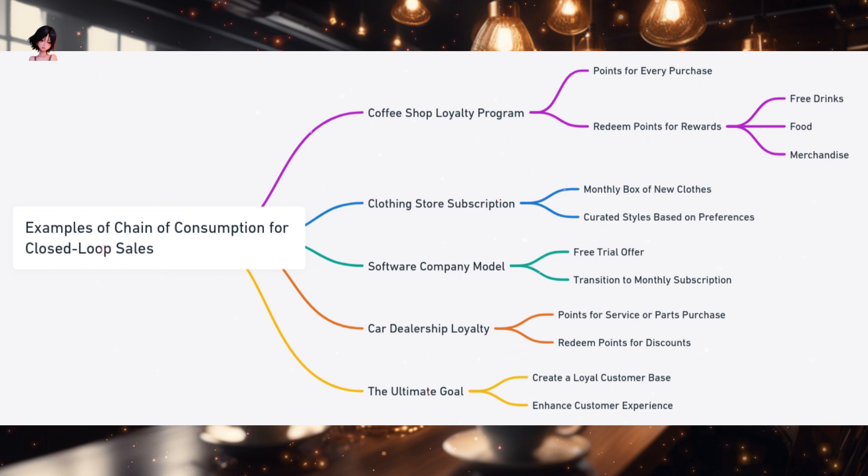Chain of Consumption in Action. The thought of a steaming cup of coffee brings a smile to your face. You remember the coffee shop around the corner where every purchase earns you points — points that can be exchanged for a free drink, a delicious pastry, or even branded merchandise. This coffee shop's loyalty program is a perfect example of the chain of consumption in action. Imagine a beautiful necklace, each link representing a purchase or interaction with a business. The goal for any business is to add as many links as possible, creating a long, unbroken chain that signifies a customer's continued engagement and loyalty.